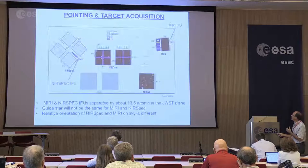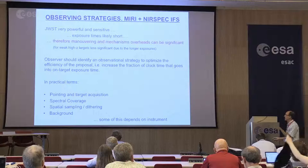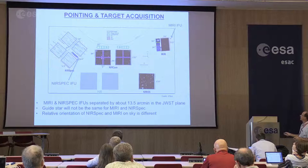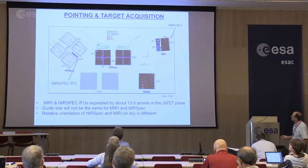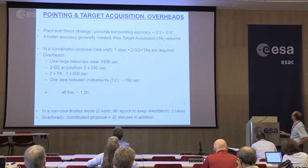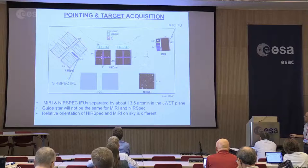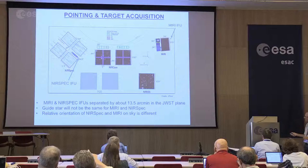We need to look in detail, in practical terms, at things like how to do the target acquisition, what spectral coverage I really need for my science, how to do the dithering and spatial sampling, whether I worry about the PSF, and whether I worry about the background. This plot has already been shown several times during the week — just to let you know that this little dot here is the NIRSpec IFU, and quite on the opposite side of the focal plane we have the MIRI IFU. They are separated by about 13.5 arcminutes, which means you essentially cannot use the same guide star to do your observations if you really want to do a coordinated or combined observation.